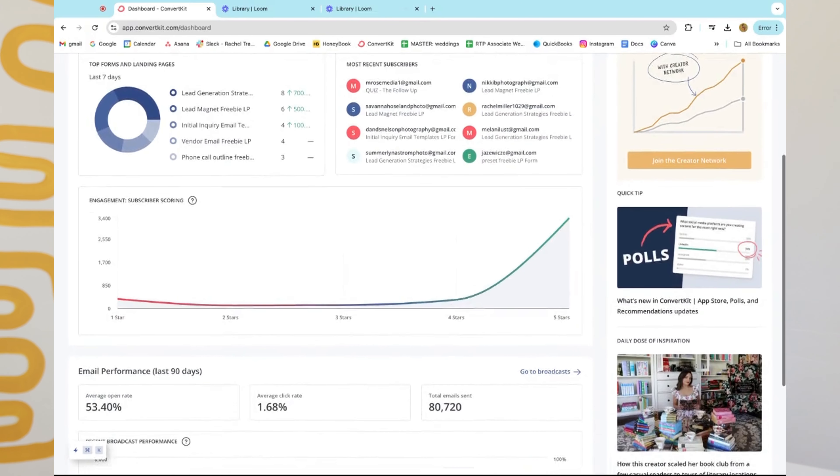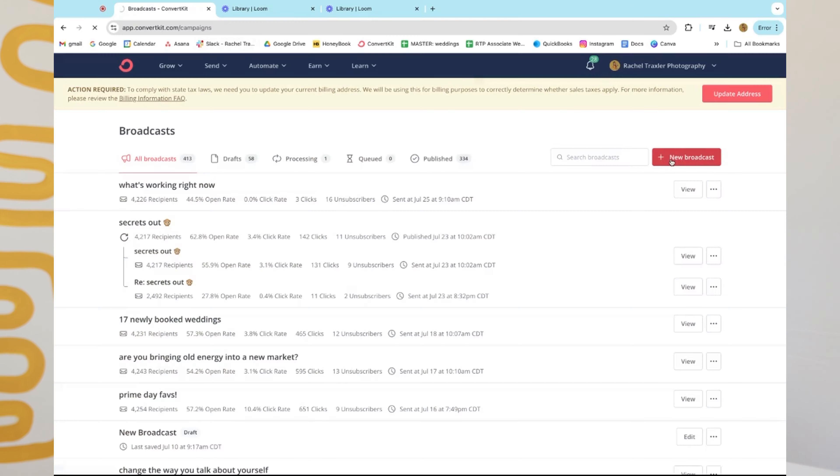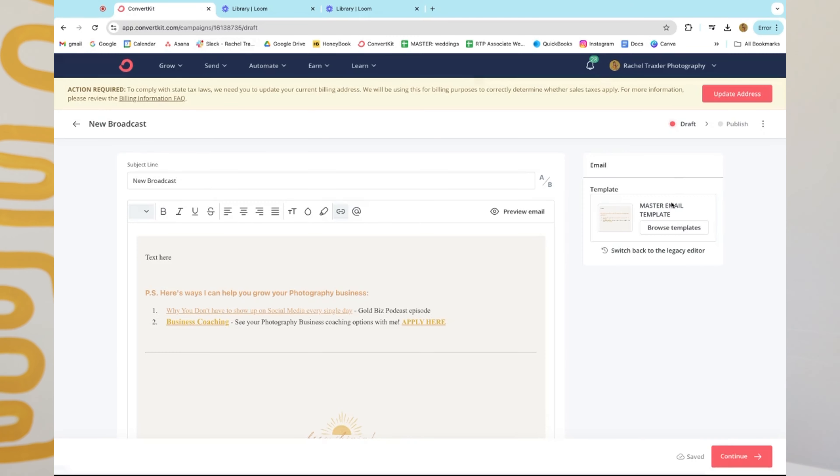The program I use for email marketing is ConvertKit. It integrates easily with so many other programs, and you can segment your list, attach lead magnets and freebies, and redirect subscribers to specific resources. Best of all, it's free for your first 300 subscribers. If you're just starting an email list, don't pay for a provider yet — start with ConvertKit, get a feel for it, and once you hit 300-plus subscribers, you can download your CSV list and transfer elsewhere if you want.